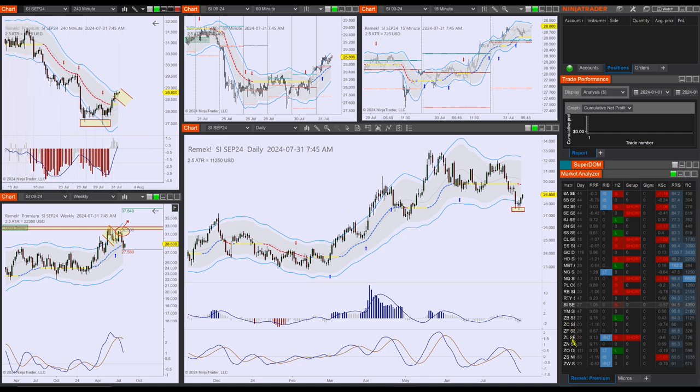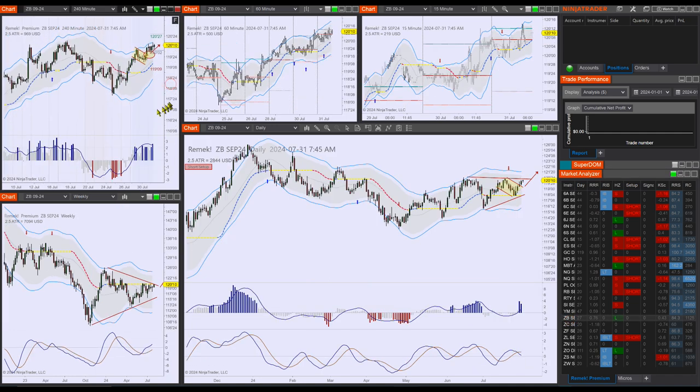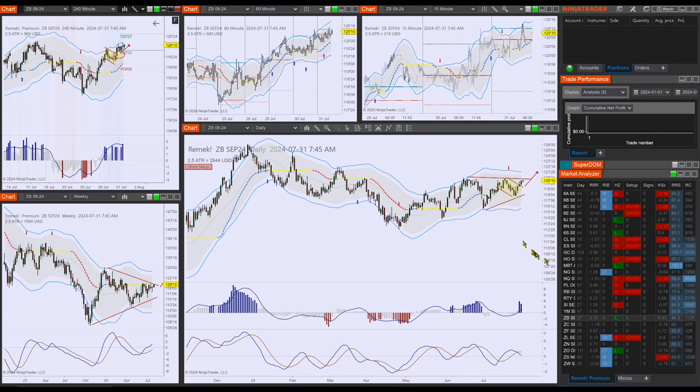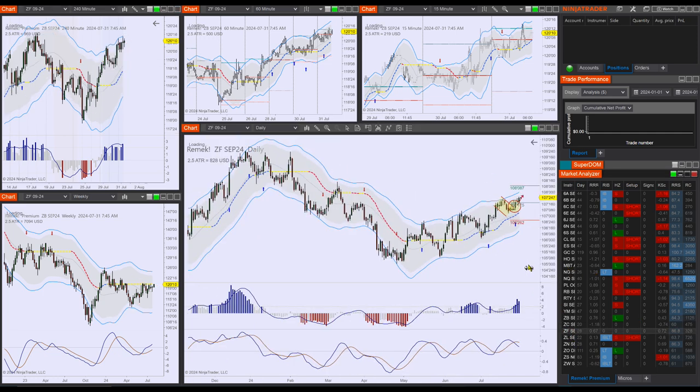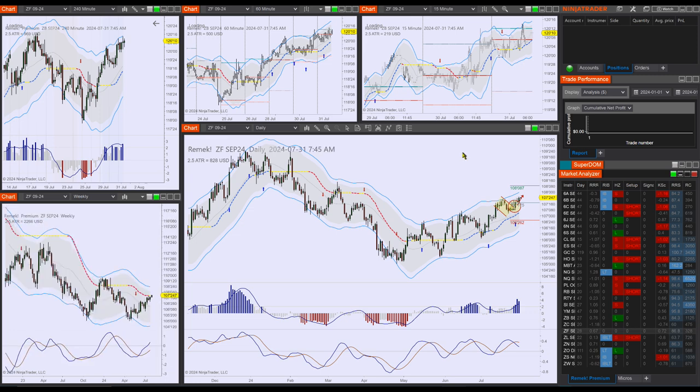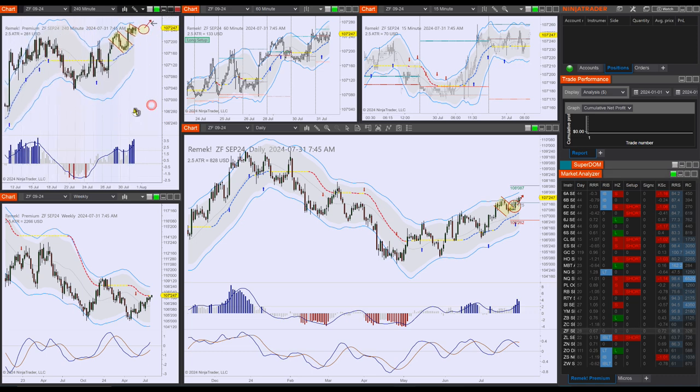Last but not least, treasuries — on which we also projected the movement correctly. Look at this: longs are in progress on ZB, ZF, ZN, whichever you're trading. The long trades are in progress. We had about five, six, seven analyses yesterday and all of them were correct. This is how we do this, and the job — which is not an easy one — is to figure out how to profit from these good identifications of opportunity.